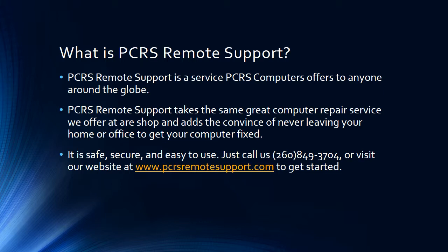PCRS Remote Support is the same great computer repair service that you are used to with PCRS Computers. The only difference is you don't have to leave your home or office. We can connect remotely with the internet and fix your computer safe, secure, and easy.